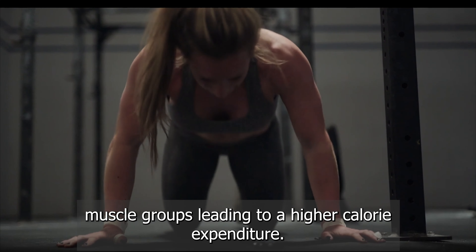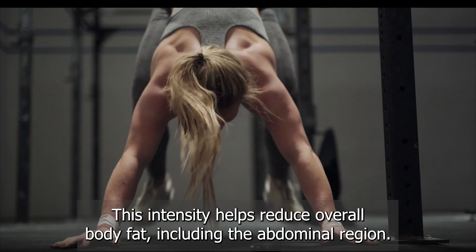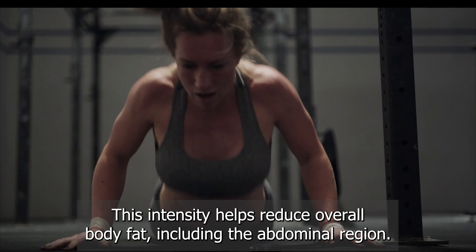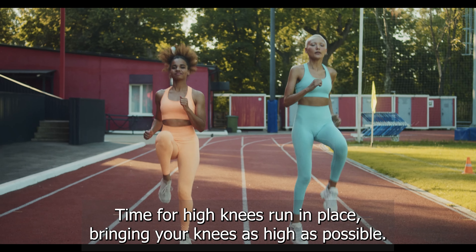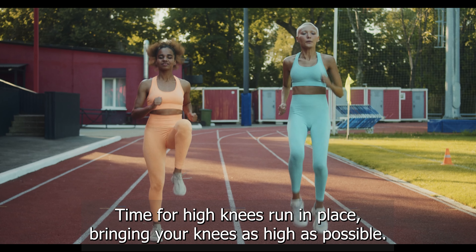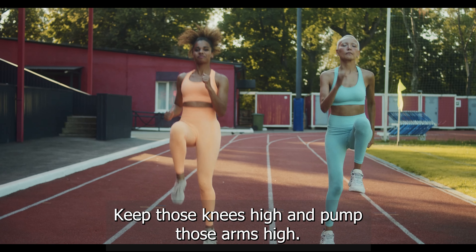Burpees are a challenging full body exercise that combines cardio and strength training. They require a significant amount of energy and engage multiple muscle groups, leading to a higher calorie expenditure. This intensity helps reduce overall body fat, including the abdominal region.